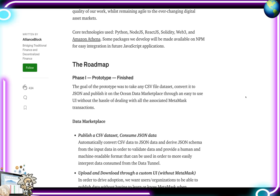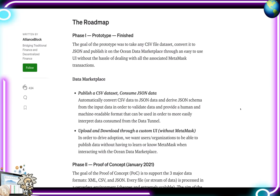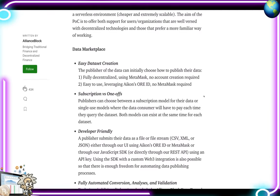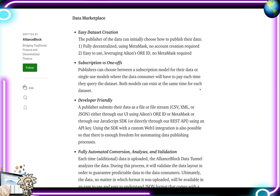Looking at the roadmap: Phase 1, the prototype, is already done. Phase 2, the proof of concept, is coming out in January 2021. The goal of Phase 2 is to support three data formats — XML, CSV, and JSON. Every file or stream of data is processed in a serverless environment, making it cheaper and extremely scalable. The POC aims to support both users and organizations well-versed with decentralized technologies, as well as those preferring more familiar ways of working.